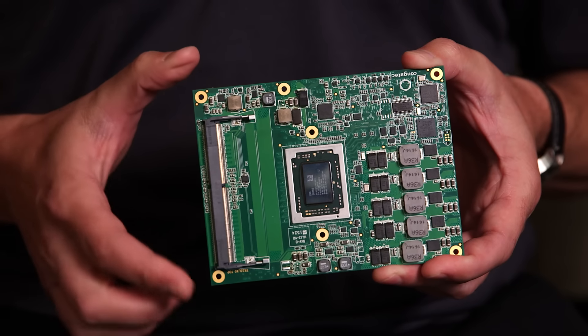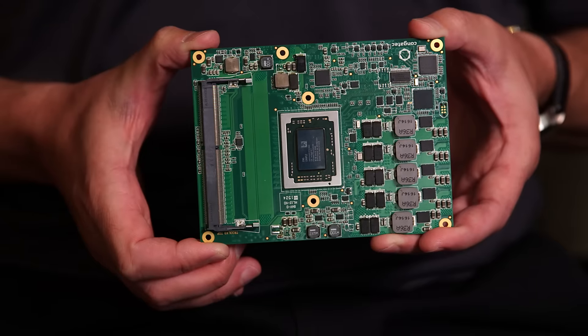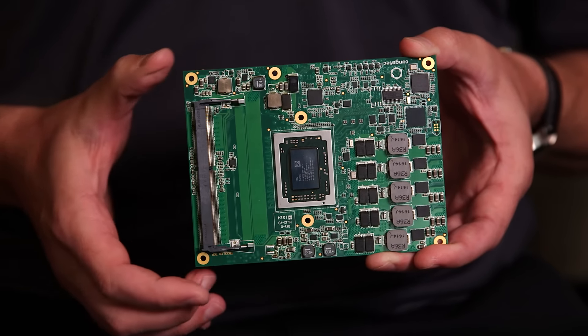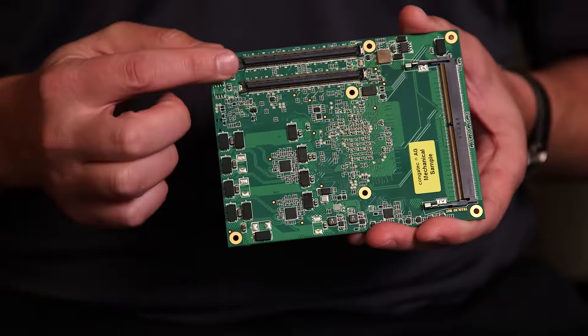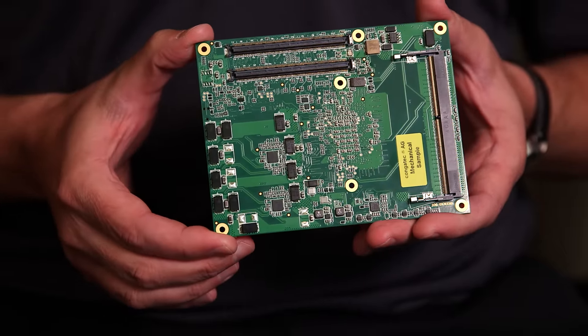This is Conga Tech's Conga TR3 module based on AMD's R-Series SoC. It's a CommExpress module, 125 millimeters by 95 millimeters. It uses two high-speed board-to-board connectors on the backside of the module to mate to a carrier board, which is a secondary board that customers will typically develop with their own proprietary footprint and I/O scheme.